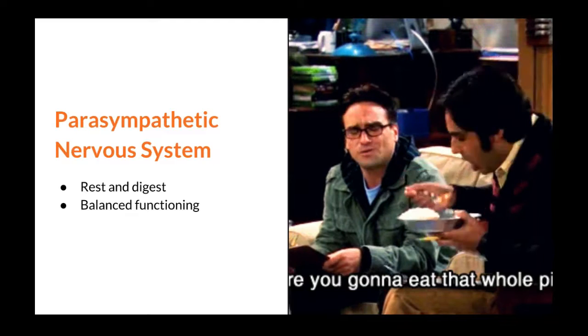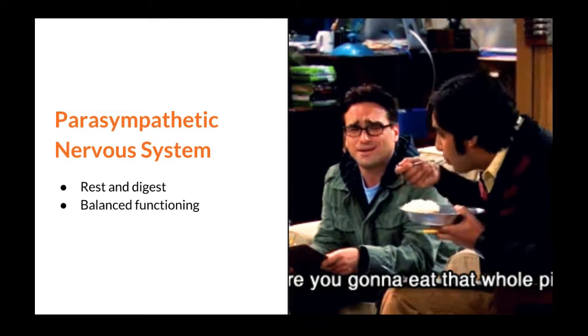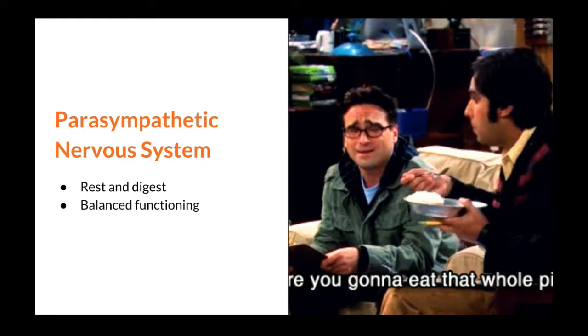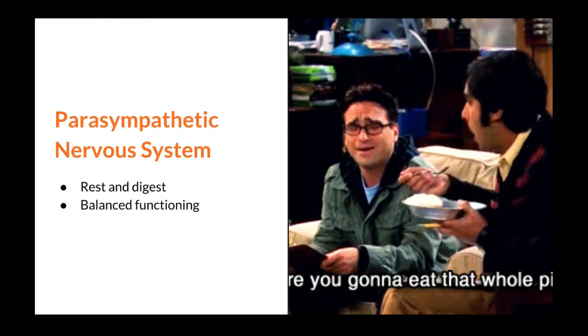Once a dangerous situation is over, our body returns to normal thanks to our parasympathetic nervous system. Your heartbeat slows down, your breathing relaxes, your muscles become less tense, and your digestion resumes normal functioning. The parasympathetic system can be considered our rest and digest response — this is where we relax and perhaps eat some pie. This system is needed for balanced functioning in our body. It is not healthy for our bodies to be constantly in the sympathetic nervous system.